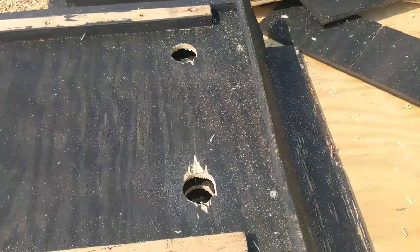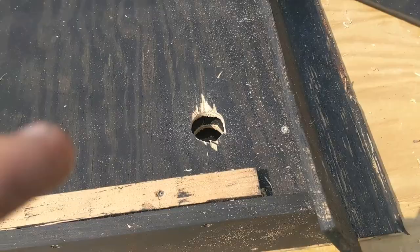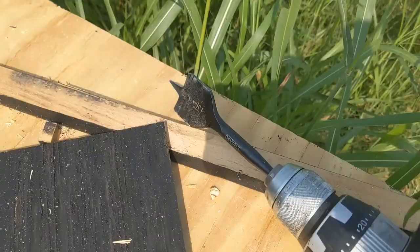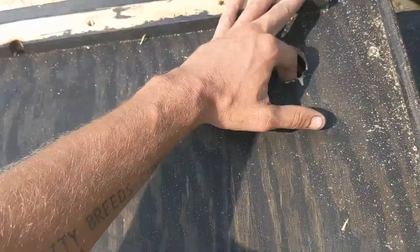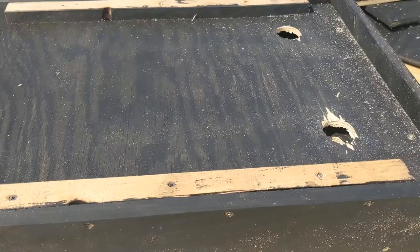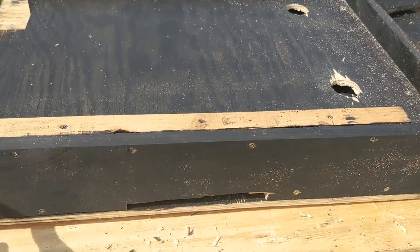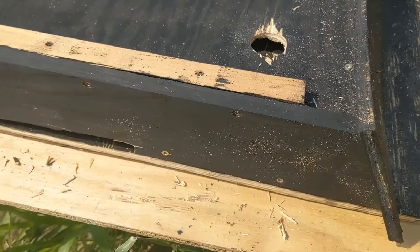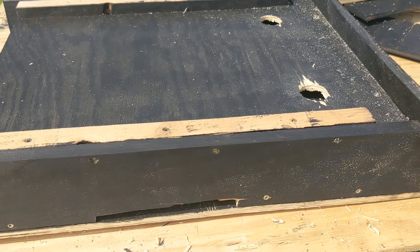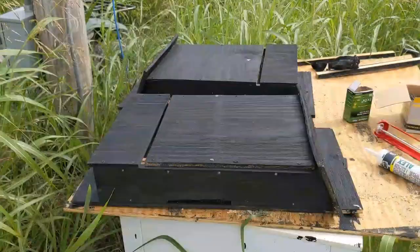Don't forget to drill the holes that let bats crawl between each baffle — it would have been better to do before assembling, but I forgot. I already had it assembled, so I went straight through all of them with a big paddle bit. Some holes on the inside are a little rough, but it should be okay. Final assembly, then I'll restain the outside and fix up the edges.